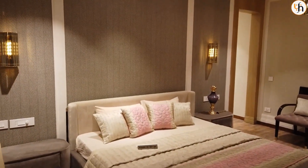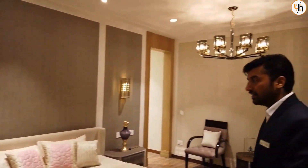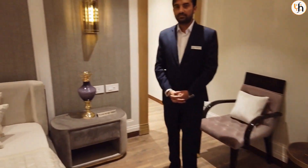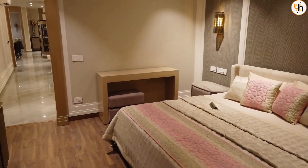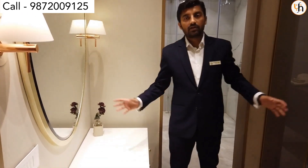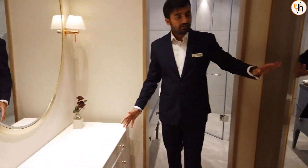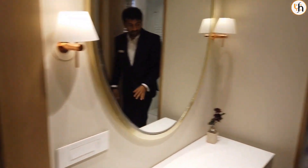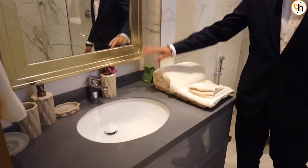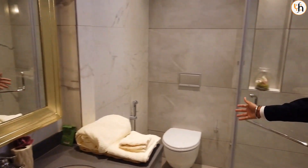Here is our master bedroom — the size is 12x17. Look at the space. In this master bedroom washroom, we categorize it in two parts. First, you will get your wardrobes, the looking mirror, this vanity, and the face area. And after that, here is the washing area where you will also get this vanity and looking mirror. You can see this is the spacious washing area.